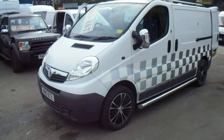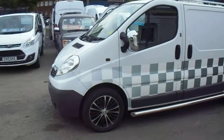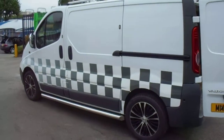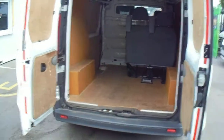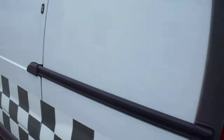Hi, welcome to Premier Van Sales in Stockport, based on King Street West. Here we've got a Vauxhall Vivaro from 2010, short wheelbase, that came in part exchange yesterday. Really tidy van, it's done 71,000 miles. It's a self-conversion crew van with five seats. Let's have a look.